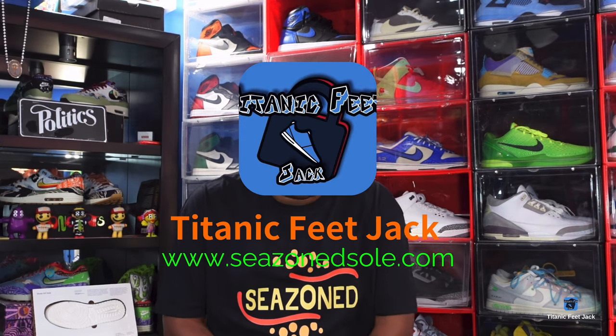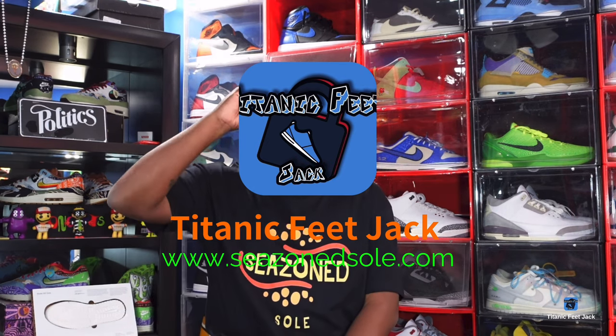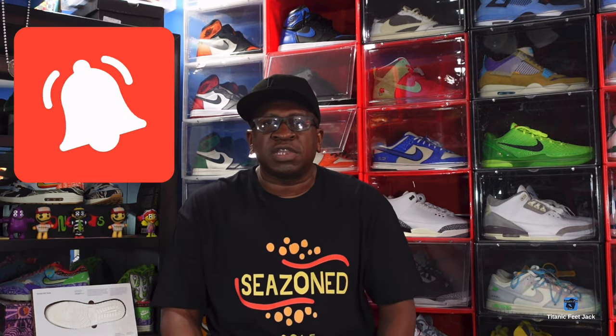What's up everybody, it's Titan Feet Jack and I'm back at you again with another video. Today we're about to take a look at a recent release — the rumor is that this was a limited sneaker — and I'm also gonna show you a couple pickups I had in a store you would not believe. Before we get into all that, I need you to hit that like button on today's video, also hit that notification bell so you'll be notified every time I come back with another video, and leave a comment down below.